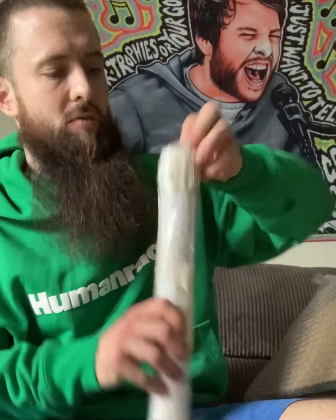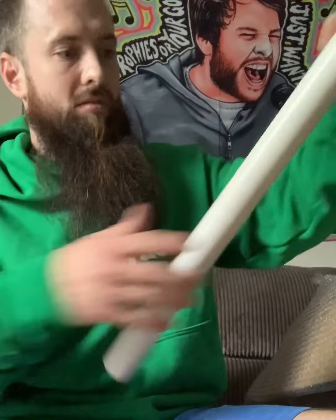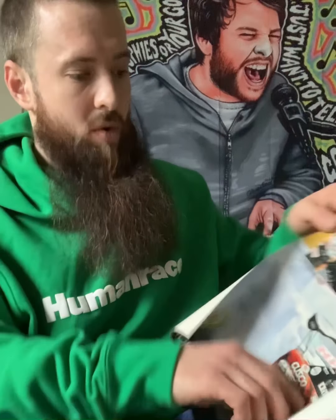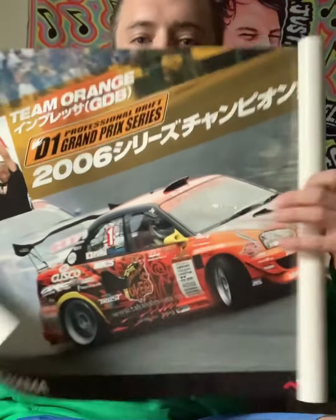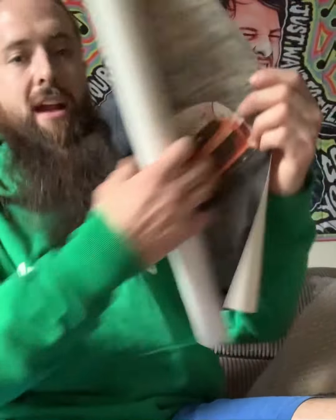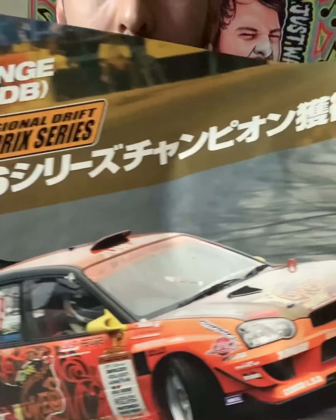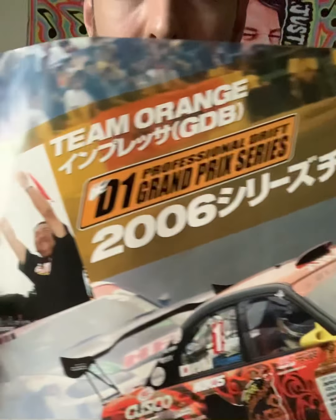Goodness gracious, what is going on here? So this is a Team Orange drift poster from 2006 — kind of hard to keep it unraveled. How cool is that? You got the drift Subaru there. That is pretty sweet. I'll snag this for my buddy who is obsessed with Team Orange.